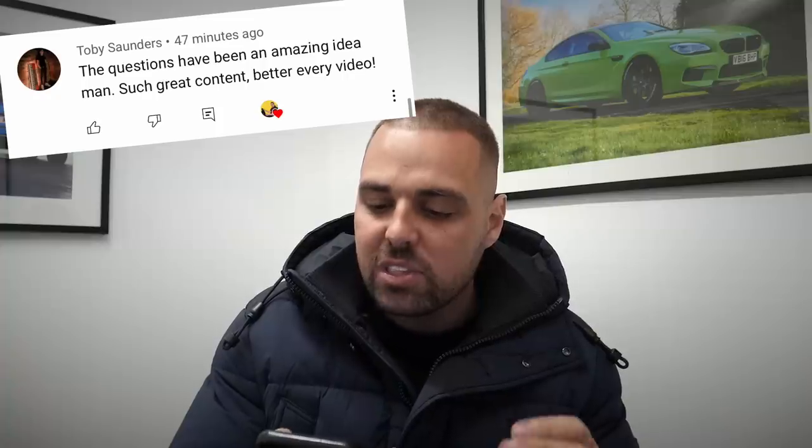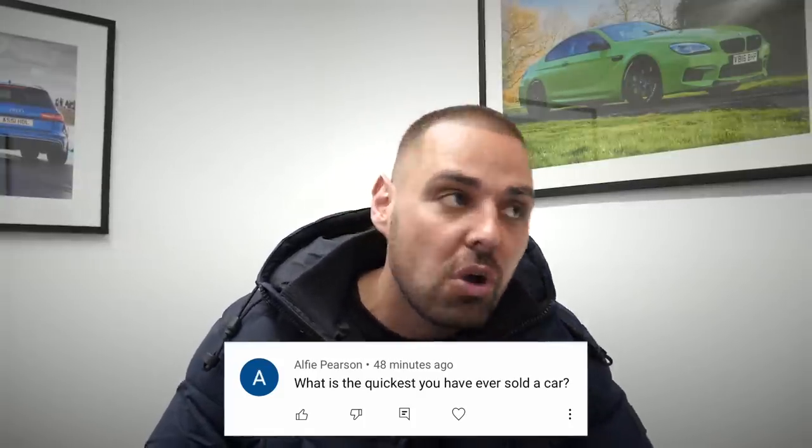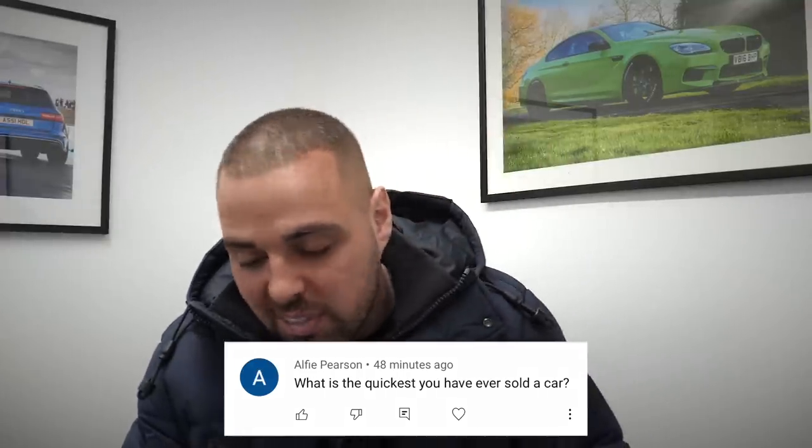I had a comment from Toby Saunders — the questions have been an amazing idea, great content, better every video. Thanks Toby. Today we're going to do one or two. Alfie Pearson asks: what is the quickest you have ever sold a car? We sell lots of cars on the same day that we buy them — sometimes literally as we've bought them, we've already sold them, because we've got lots of buyers lined up for certain types of cars.